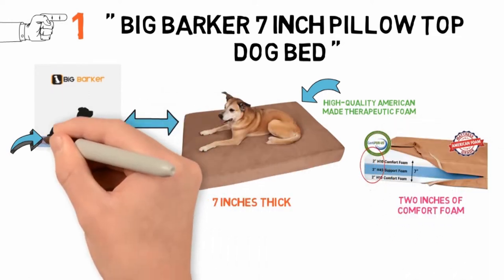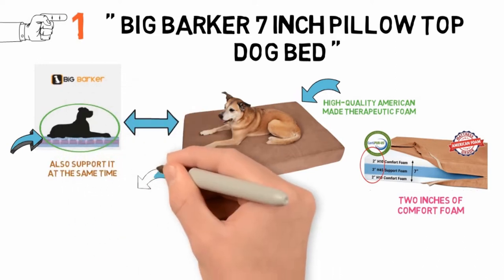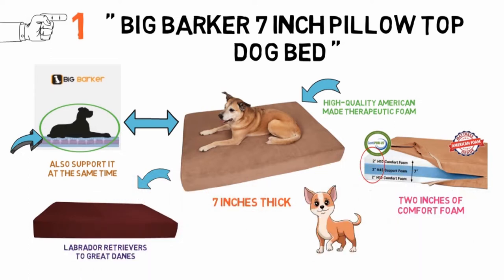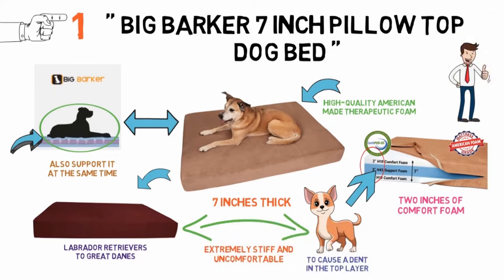This will allow enough room for the mattress to comfort the dog's frame, but also support it at the same time. This mattress is best suited for medium to large dogs, ranging from Labrador Retrievers to Great Danes, as small dogs do not have enough weight to cause a dent in the top layer to reach the supportive middle layer. This means that a small dog will find this dog bed extremely stiff and uncomfortable, which defeats the purpose of a dog bed in the first place.